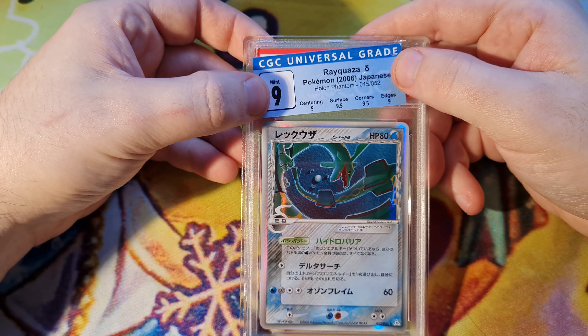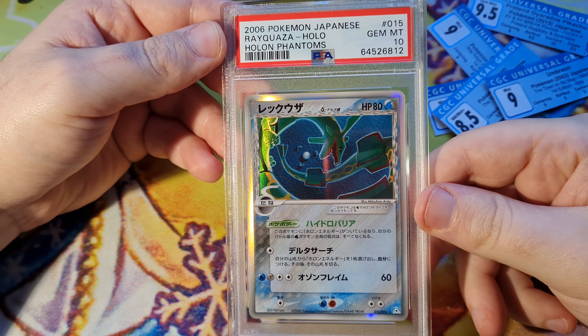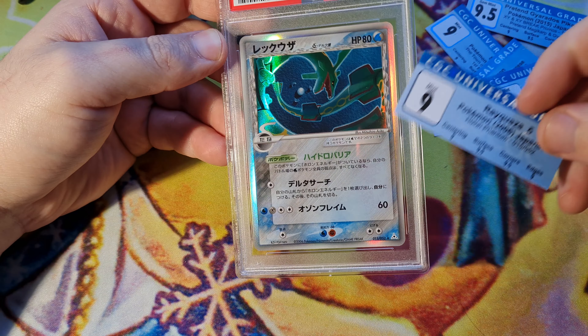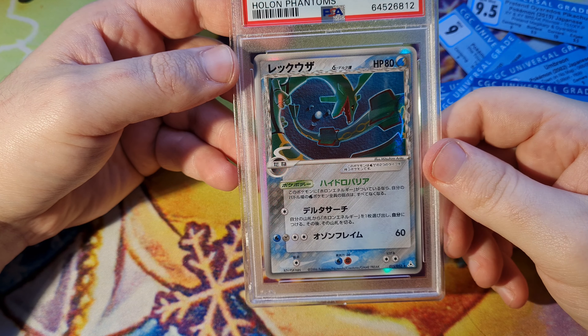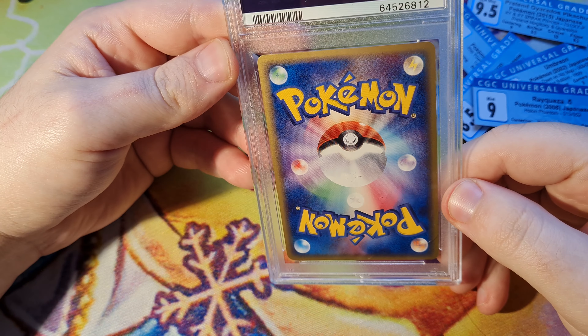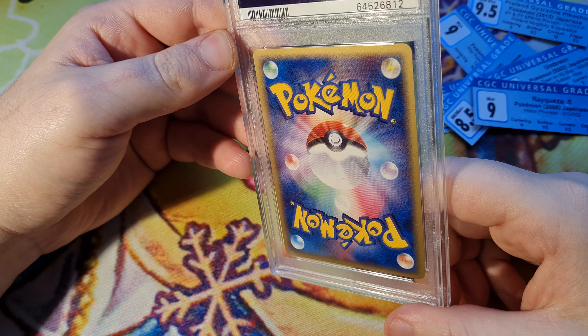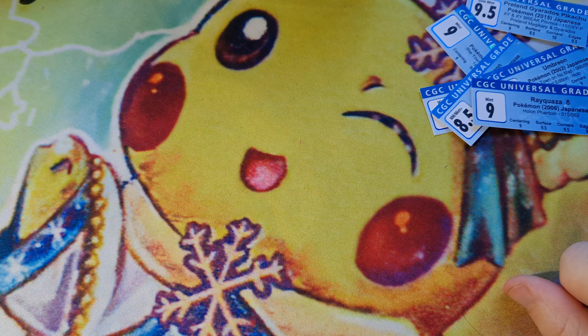We've got another nine — a Rayquaza. This is a hard one to get in ten, very hard to find. I had one from my early submissions. The hell is that noise? Looks pretty clean to me. Nine to a nine. And lucky last...